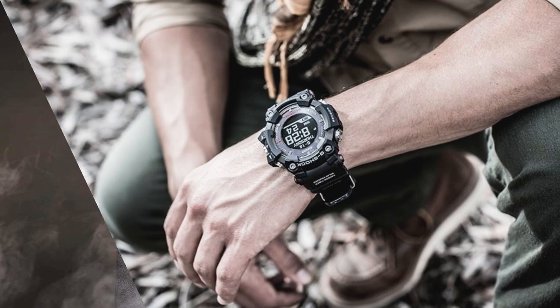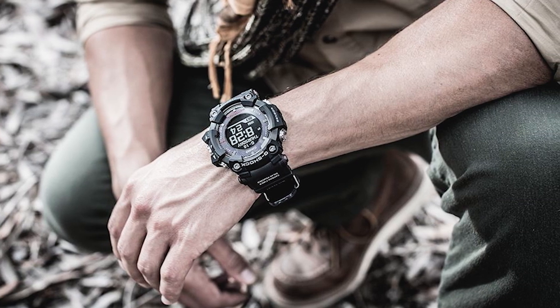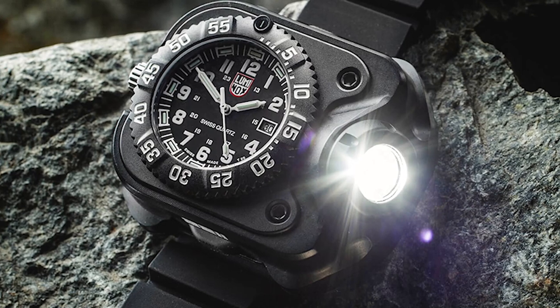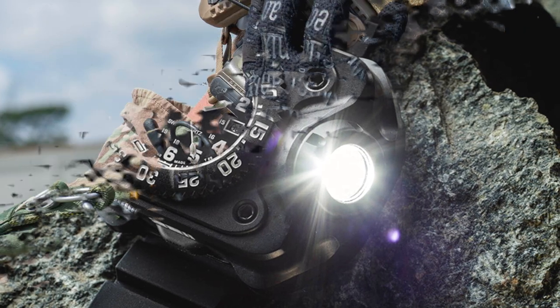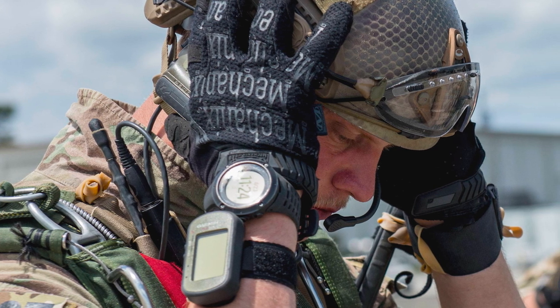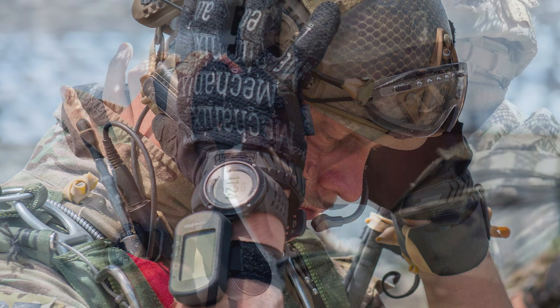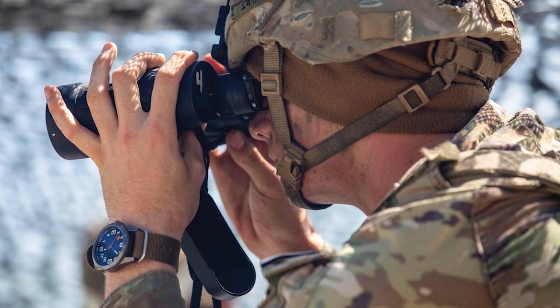Watches are crucial equipment, and in many circumstances, a necessary uniform item in the military, because early is on time and on time is late. Most military personnel are keen to wear affordable quartz digital watches, like the popular Casio G-Shock and Timex Ironman.